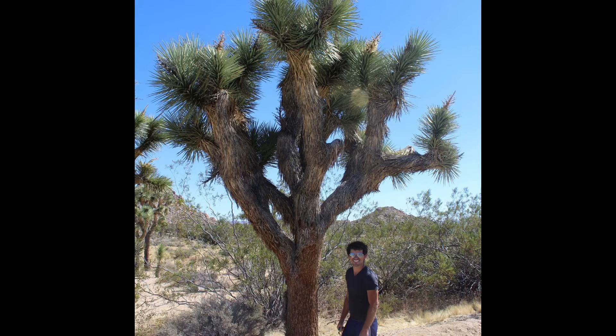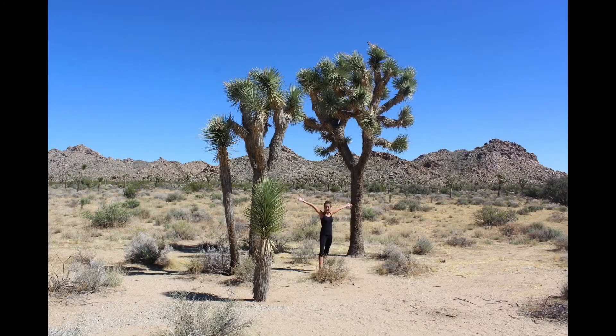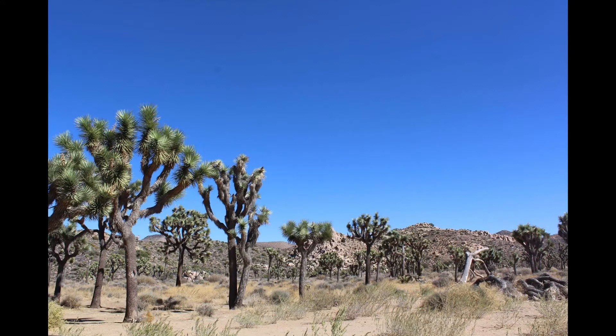And then the cactus that the park is named after — well, I'm not really sure if it's a cactus, but the name they call the tree. The Joshua Tree is what the park's named after. They're really neat, and those are just throughout the park. They're all over the place — you can just stop and take pictures when you're driving. It was really cool.